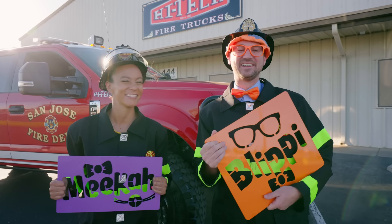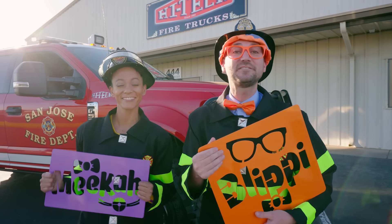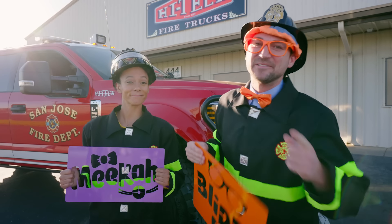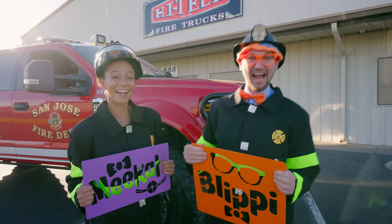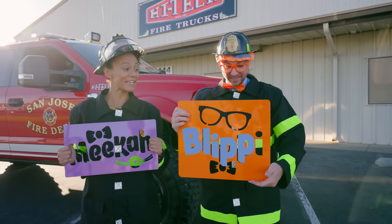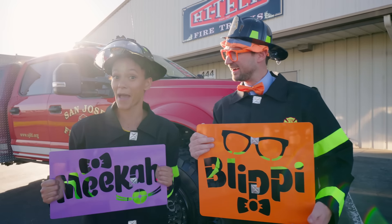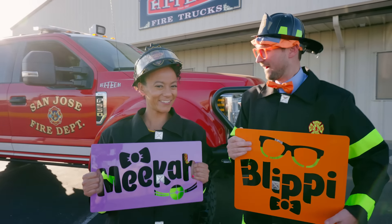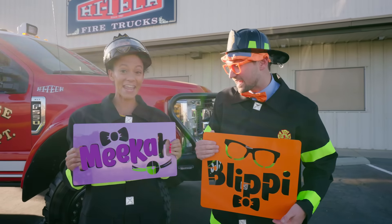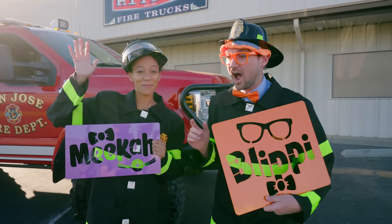That was so much fun! If you had fun and want to watch more of my videos, all you have to do is search for my name! Will you spell my name with us? B-L-I-P-P-I! Blippi! Nice! Will you spell my name with us? M-E-E-K-A-H! Mika! Alright, see you again! Bye-bye! Bye!